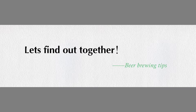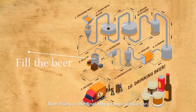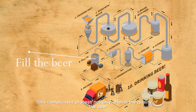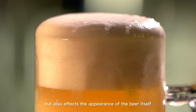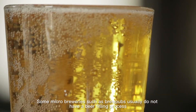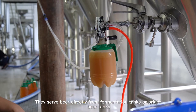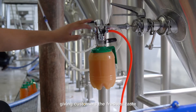Beer filling is the final step in beer production. This complicated process not only affects the quality of the beer but also affects its appearance. Some microbreweries, such as brewpubs, usually do not have a beer filling process — they serve beer directly from fermentation tanks or bright beer tanks, giving customers the freshest taste.